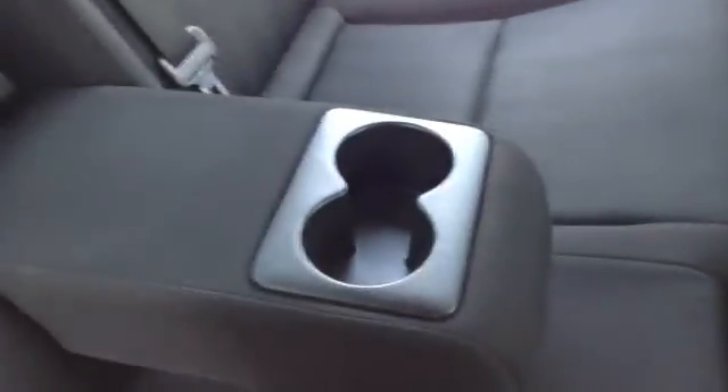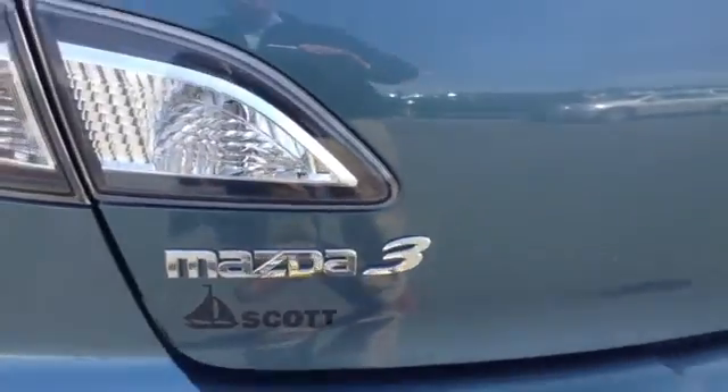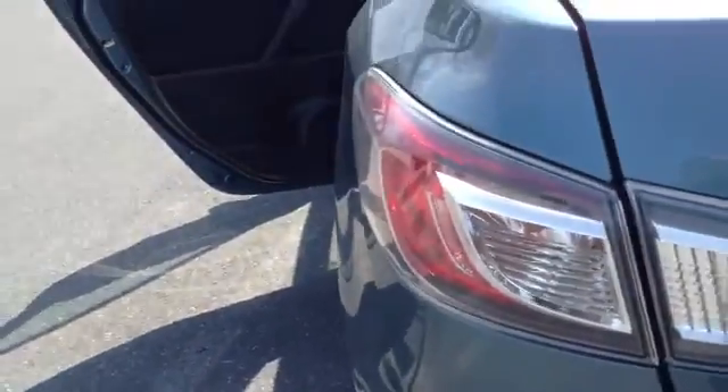You do have your 60/40 split rear seat, as you can see — folds down nice and easily. You can fit three across if you choose to. You also have your integrated armrest with cup holders. There are child safety locks in the rear doors and a nice size trunk. Once again a Mazda 3 with the easy to see brake lights.